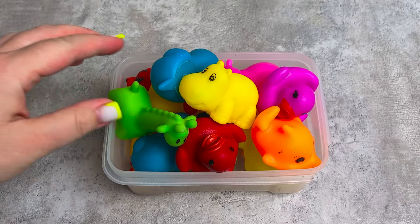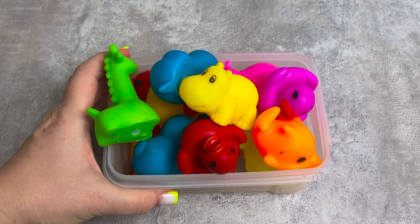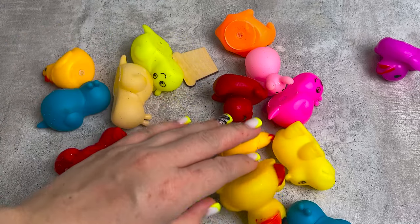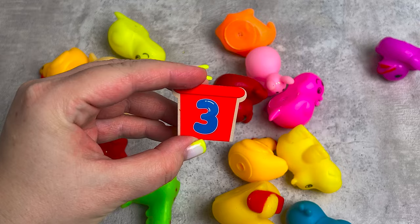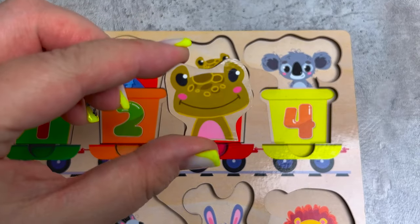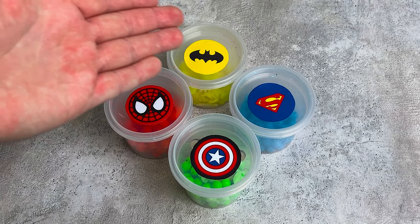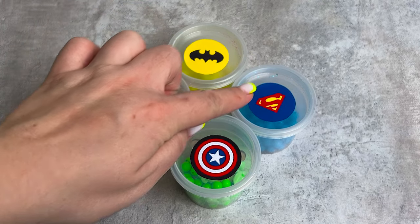Oh, I found colorful animals! Let's try to scatter them. I found something - oh, this is number three! Nice. We have a frog here jumping. Oh, we have boxes with a superhero sign here - which one will we open first?